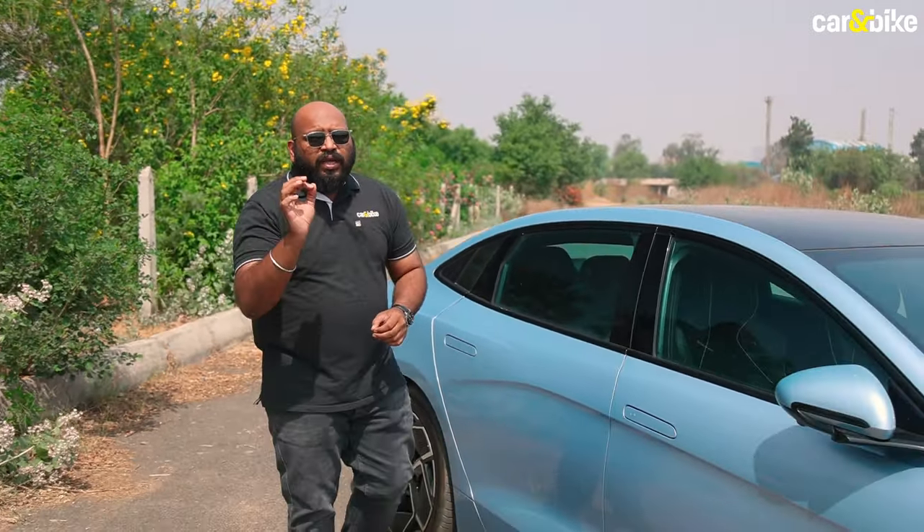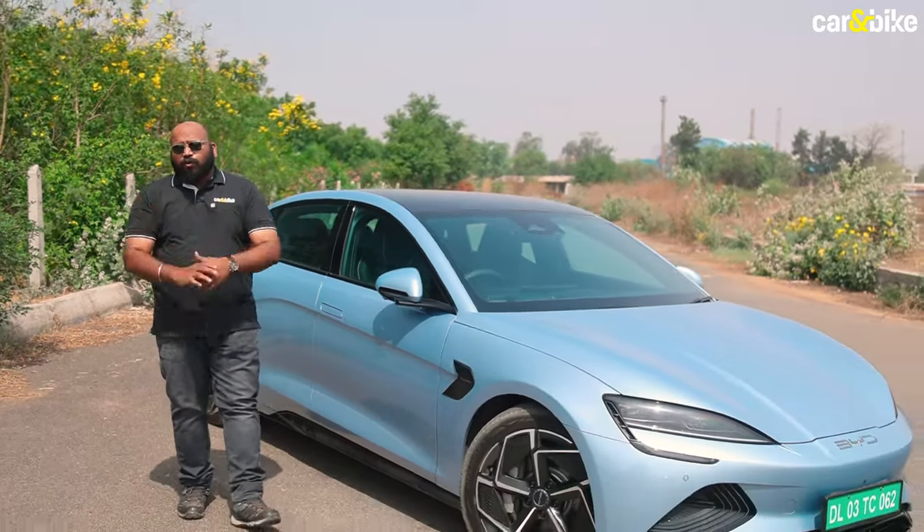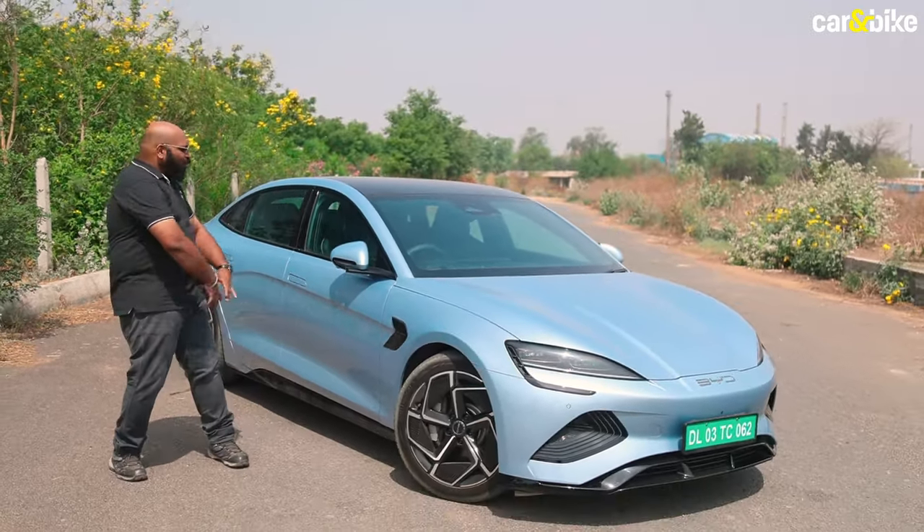If you look at the journey of electric vehicles in India, it is quite unbelievable how far we have come in the last few years. Today, EVs have become an option for anyone who's planning to buy a new car and it is truly a thing that they can consider. And to increase that pool of options for you, BYD India has launched this.